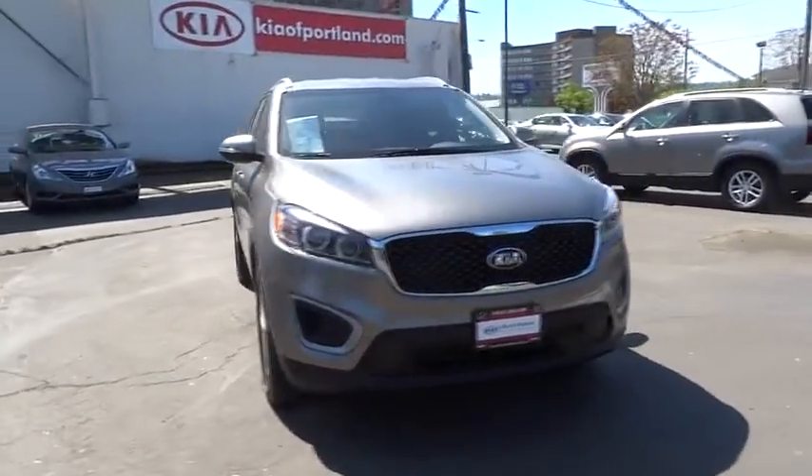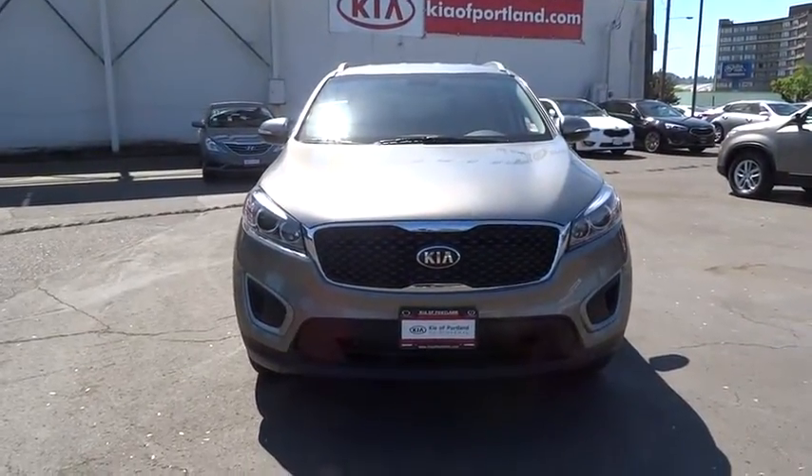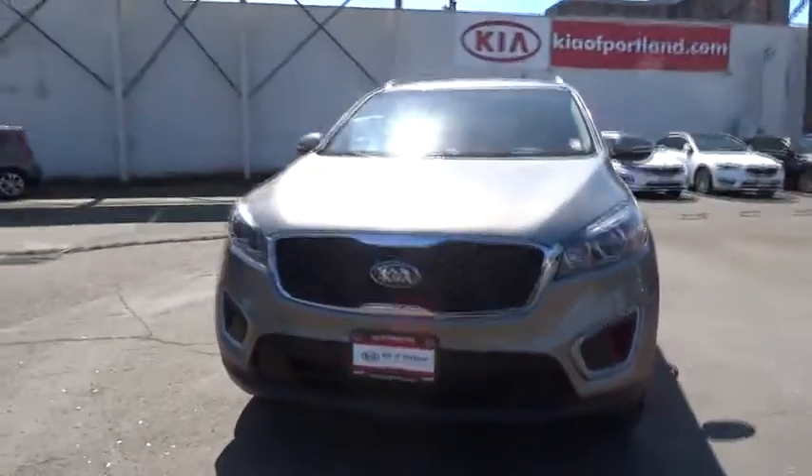This beauty will even make your house keys jealous. Drive it today. And remember, Broadway is the only way.